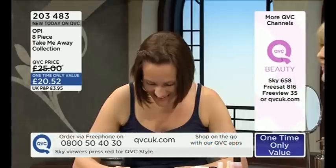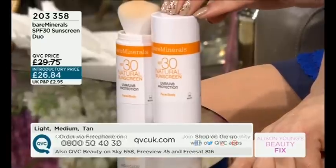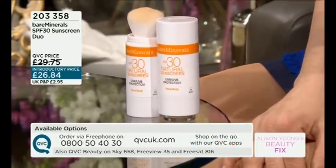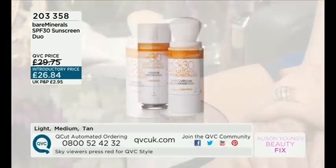I think we've sold out. Oh, sorry — I've got them. We get a duo. One of these normally retails for about £23, £24. Will will check out the price. We get two full sizes here for £26.84 on QVC.